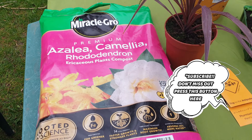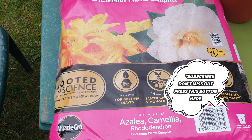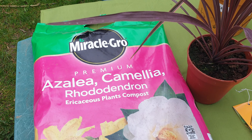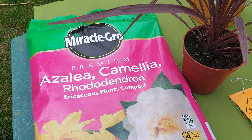Now I needed some of this ericaceous soil. Didn't need much, but I've got quite a few ferns, and sometimes I'll put some on and make my collection a bit bigger, and they like ericaceous soil.